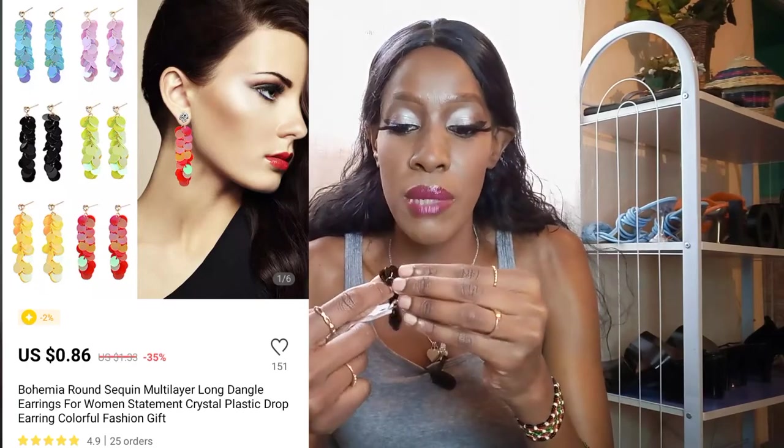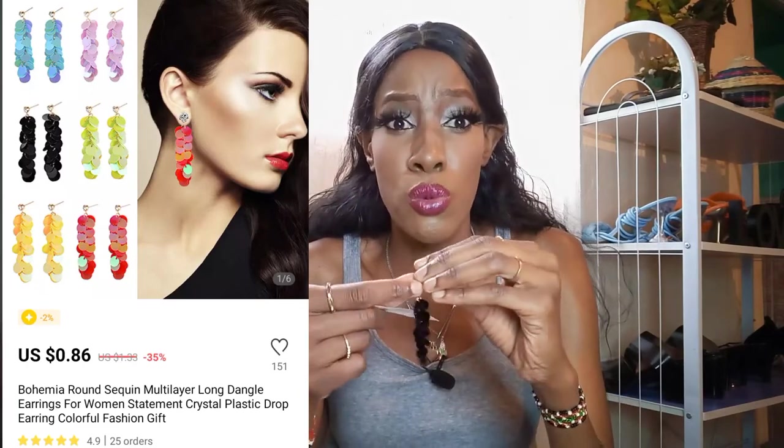These sequin earrings are actually what made me go back to this seller. They're great for a nightclub or something of the sort — I just love how they look, how they reflect light. They are really really affordable. Let me show you how they look. You can't see them easily because they're black like my hair.